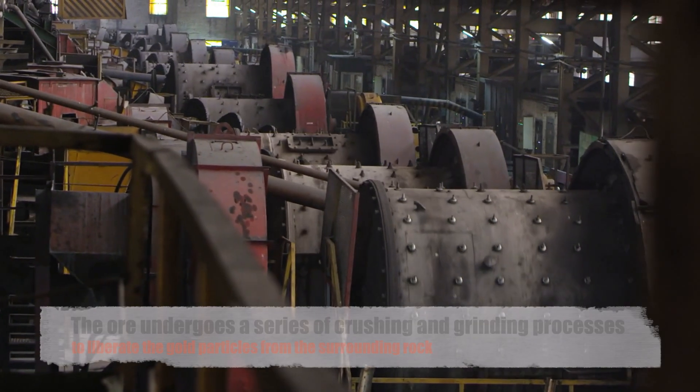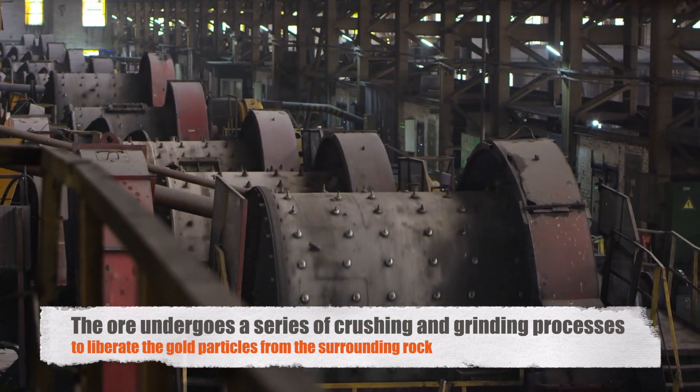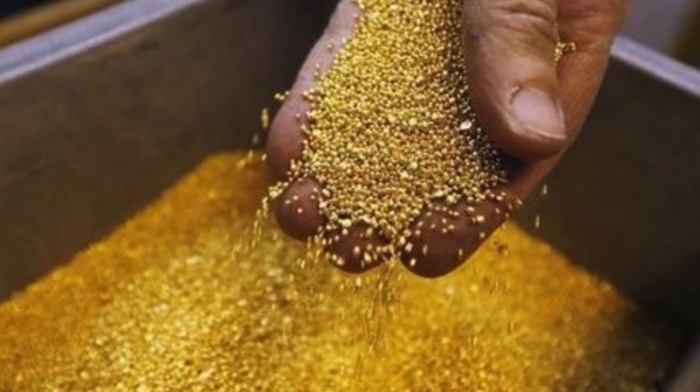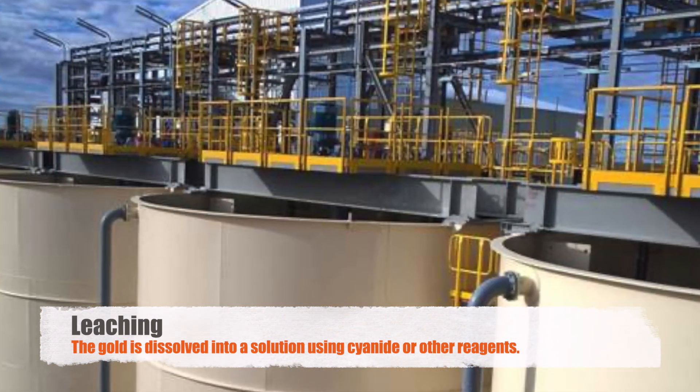Once extracted, the ore undergoes a series of crushing and grinding processes to liberate the gold particles from the surrounding rock. This finely ground ore is then subjected to a complex chemical process known as leaching, wherein the gold is dissolved into a solution using cyanide or other reagents.